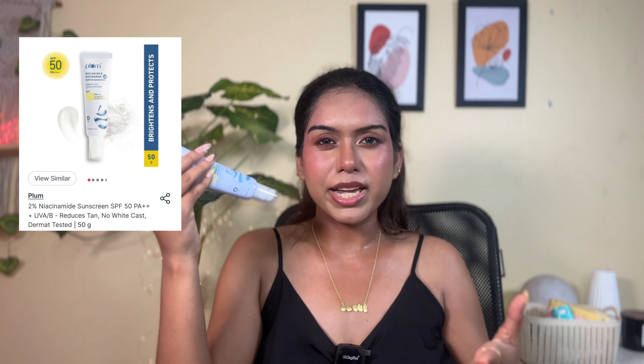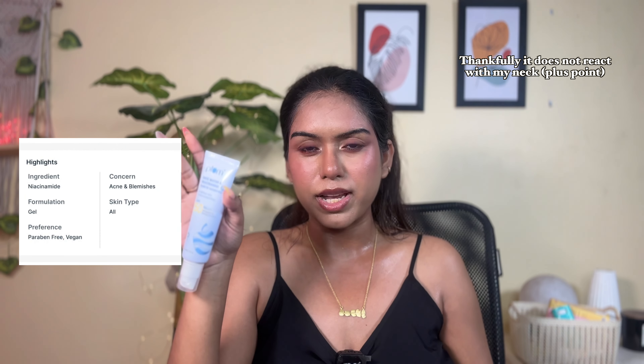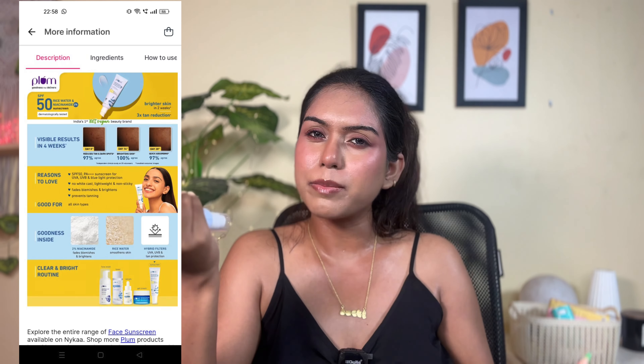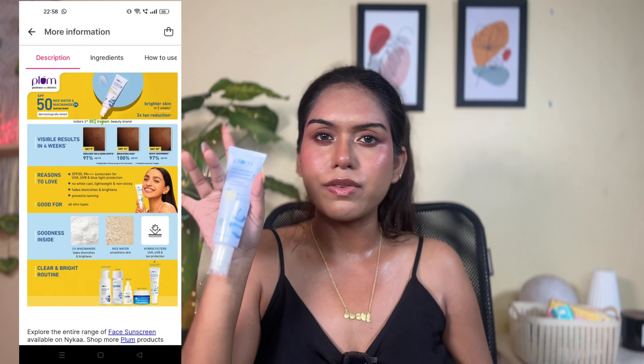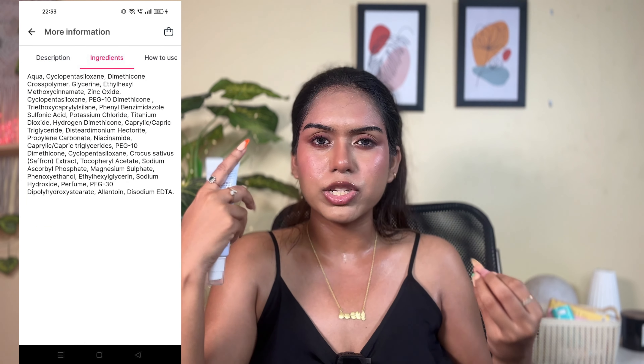The 2% niacinamide helps in fading blemishes and rice water helps in smoothening skin. You can apply it every two hours if stepping out, but once a day works as well — I tried it only once during an entire day out and it did not make me very tan. I freaking love this product.